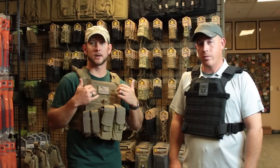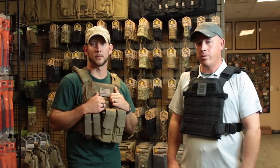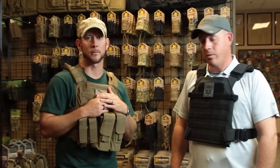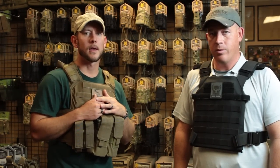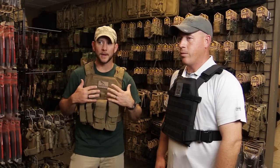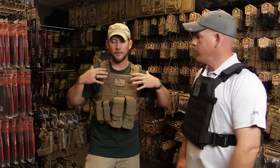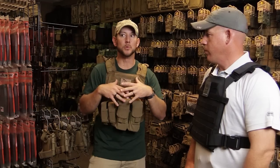The setup that I've got on is the Banshee package from Shellback Tactical, sold by AR500 Armor. It's got all the pouches on it for your magazines. Where is the application for something like this? This is the kind of thing I would like to carry in a vehicle. I like to have this accessible in a vehicle because it gives me the capability to have full protection if I need to be moving more.